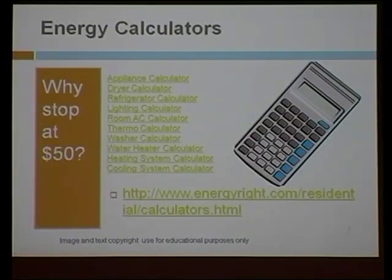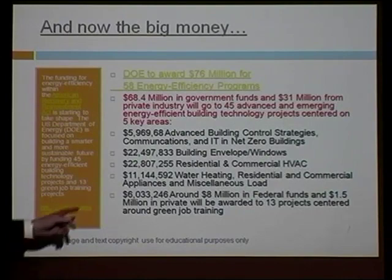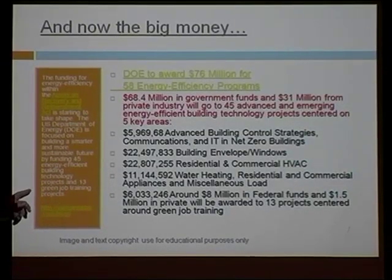Why stop at $50? There are so many other ways to save money on utilities. You've got appliance calculators, dryer calculators, refrigerator calculators — all available through energyright.com. If we want to talk about serious big money, we talk about what's going on with the Recovery Act: 58 energy efficiency programs in categories that really affect every part of our offices and homes. It's huge, and includes some green job training projects as well. They are even including vehicle technologies in the energy efficiency project.